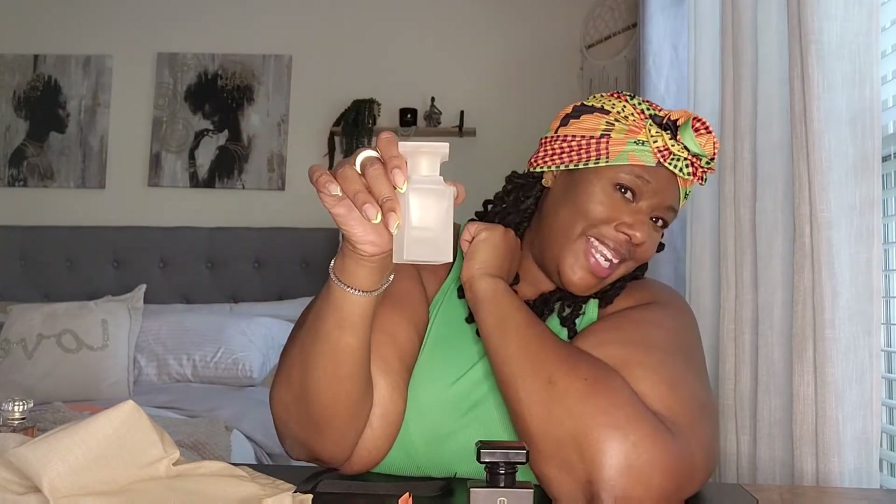To make my Soleil go further, I would just layer these two together — the dupe smells exactly like the original, it just has less lasting power. The original is that girl. I'm going to spray these aside and come back to them.